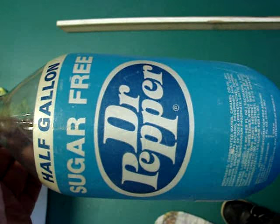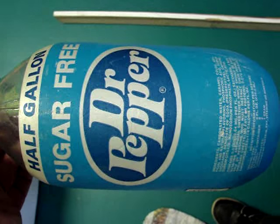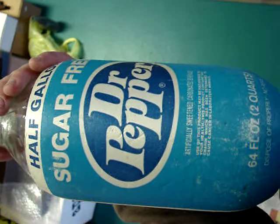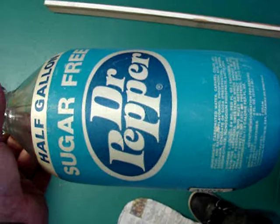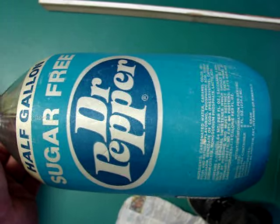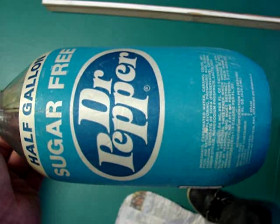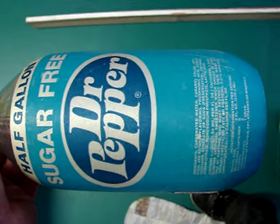And the last bottle is this giant Dr. Pepper in the half-gallon size. Here's the other side — it's a pretty clean example. I paid, I think, $7 for this one. Well, that's it for the Columbia show. It was a great show and I got a lot of stuff for my collection.